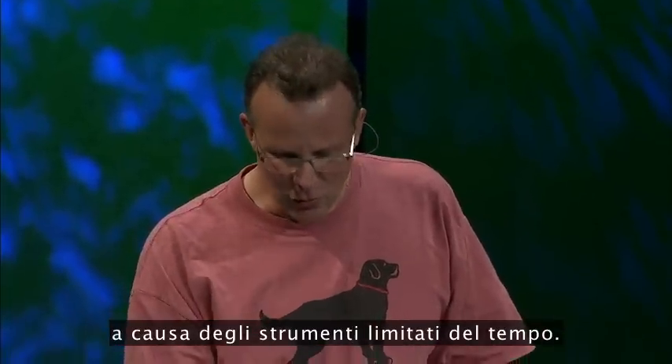It was invented in 1858 by Ferdinand Carré, but he couldn't actually build anything with it because of the tools at the time.